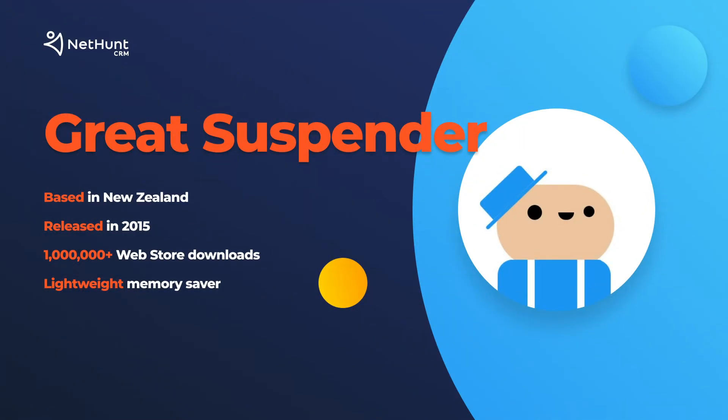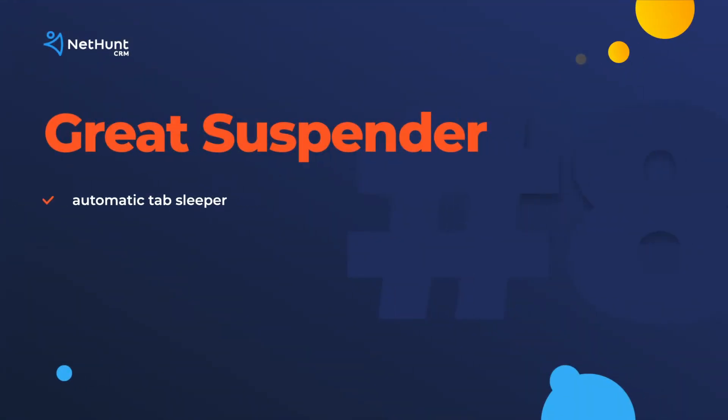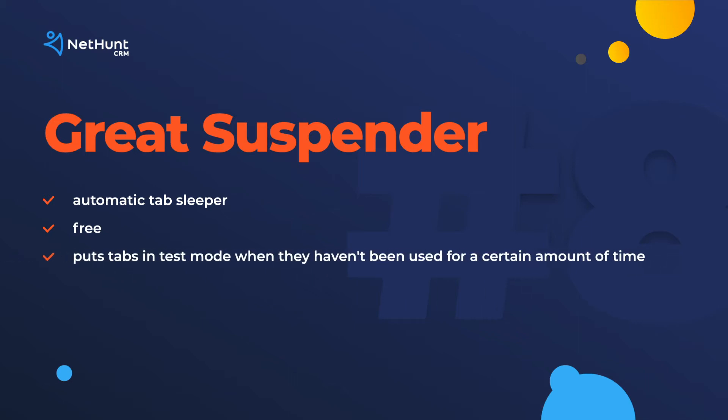The Great Suspender is number 8. This one is simple, but it works. If you're a tab junkie like me, you'll know how slow all of those tabs can make your computer. The Great Suspender puts all those tabs to sleep until you go back to visit them. All you need to do is download the extension, sort out your preferences, and then just leave it to work its magic.